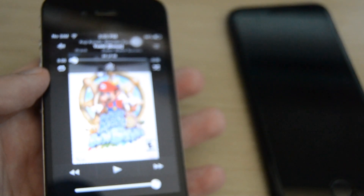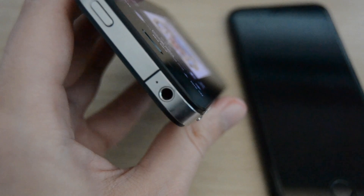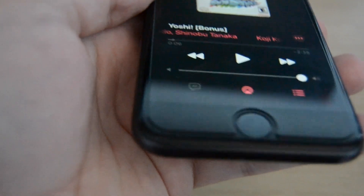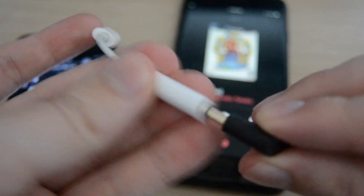There is one thing that is not two times, but a million times better on the older phone — and you may have already guessed it: the presence of a headphone jack. I've owned this phone for over two years and I still miss the headphone jack. I make do with the adapter that came with the phone, but it's still an extra step you must take.